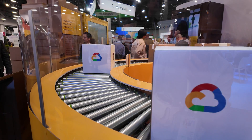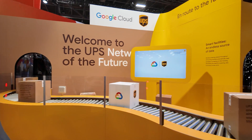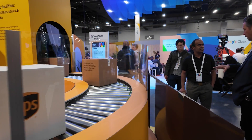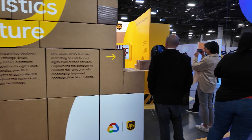Just a little bit about the partnership. Google and UPS have been working closely together since 2017 with a variety of products for Google Cloud, starting with BigQuery. And it's expanded to many, many more.